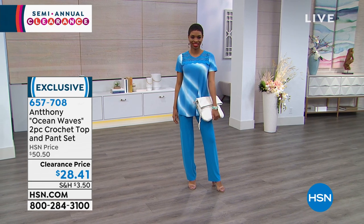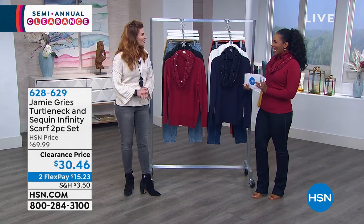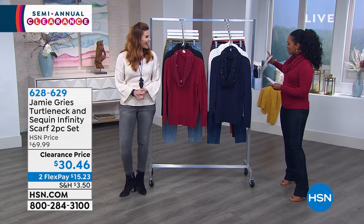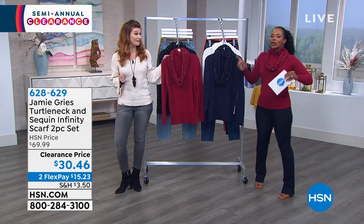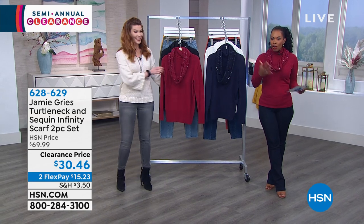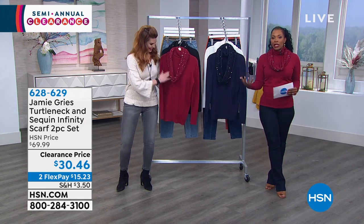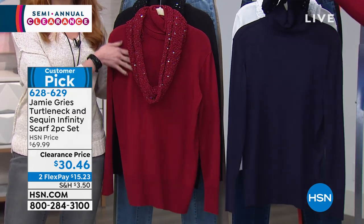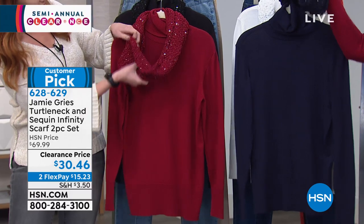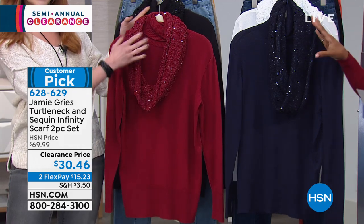Sarah Tim is joining us as we talk fashion clearance. We're starting with the turtleneck and scarf that I'm wearing, from Jamie Grease. She's known for amazing sweaters and different motifs, but this is a really classic turtleneck with a removable infinity scarf that you can wear with the sweater or with everything else. Let me show you the colors.